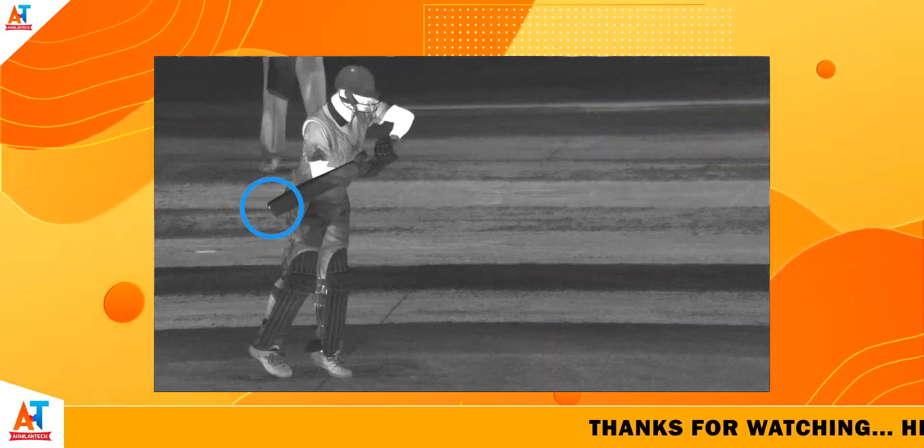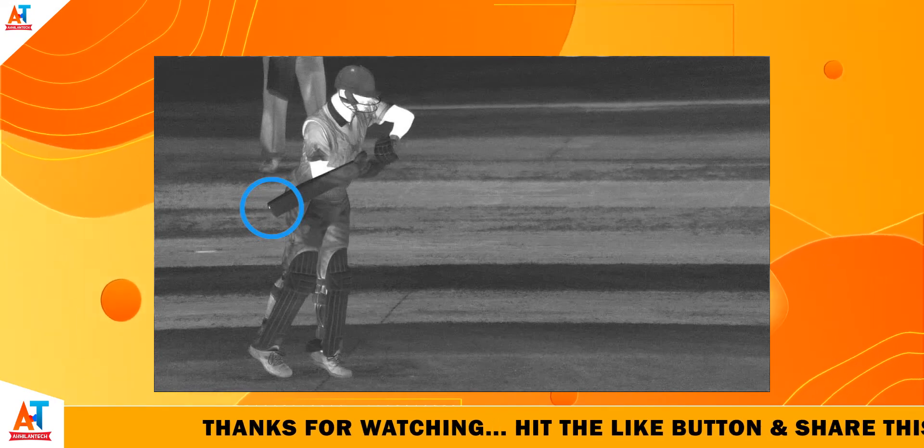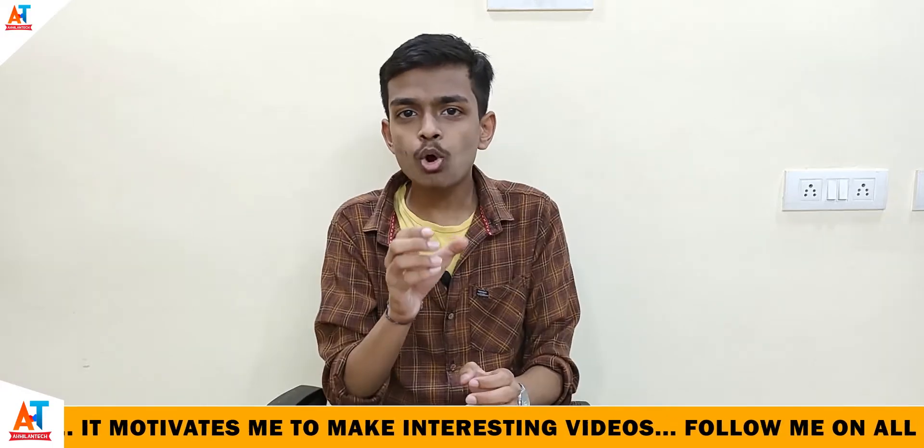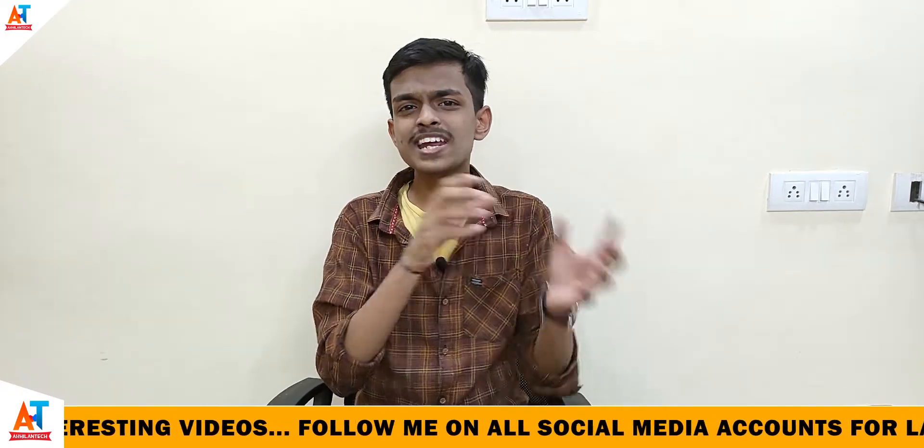Thermal cameras are installed all over the stadium. When the ball hits the bat, a slight amount of heat is generated, and these thermal cameras capture that heat — the affected portion is shown in white color. This technology helps cricket management understand whether the ball has hit the bat or not.